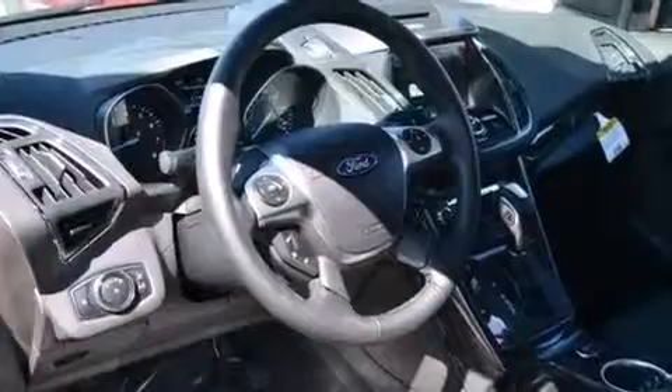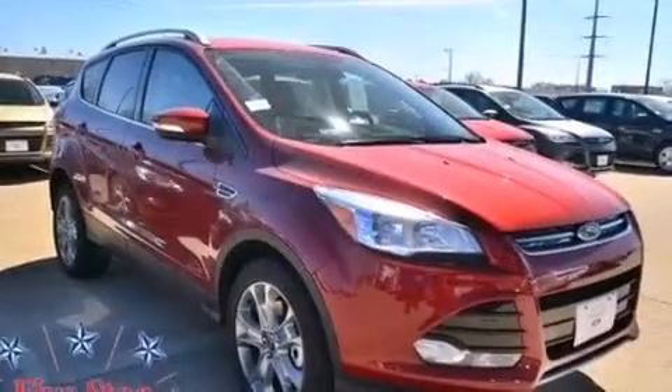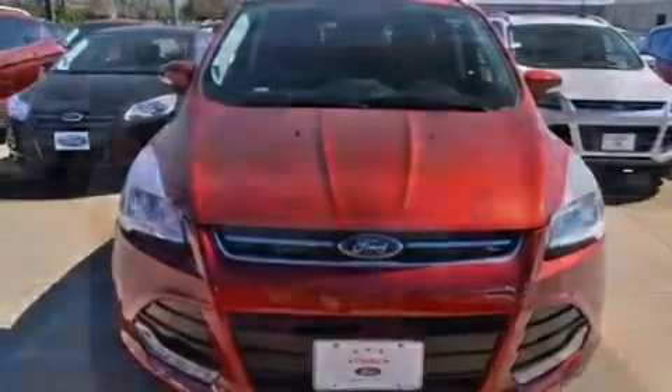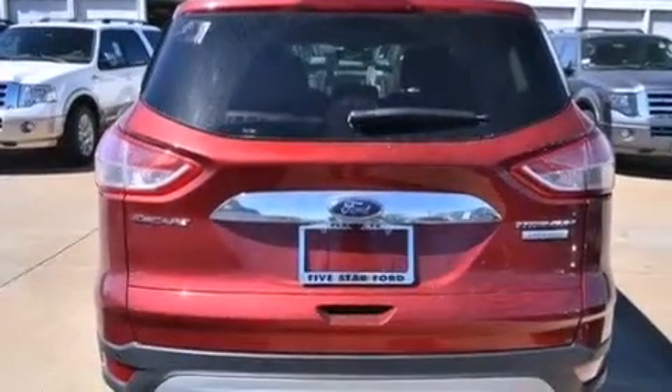Also included are aluminum wheels, 12-volt power outlets, front and rear floor mats, rear curtain airbags, memory settings for the driver's seat positions so you can recall your favorite position with the push of one button, and leather seats that provide great support and create an overall luxurious feel.